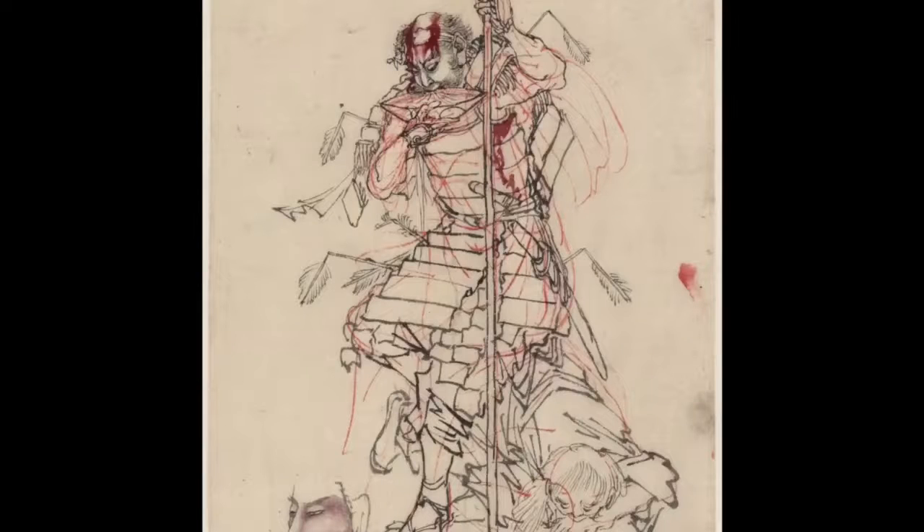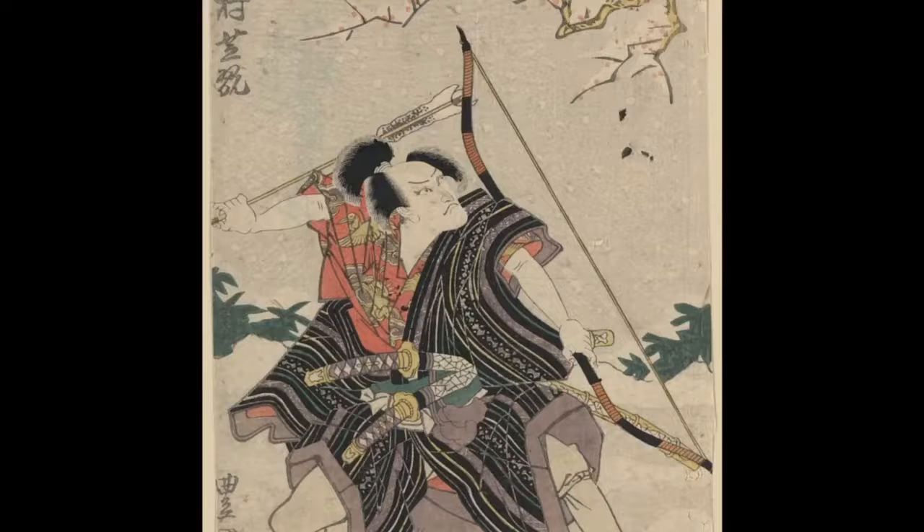Though samurai had masters, they were trained to be mostly independent warriors with a strict moral code called Bushido. You'll notice that this armor is very different from traditional European armor such as a knight would wear. While knight's armor consisted of many layers of metal, including chainmail and plate armor,